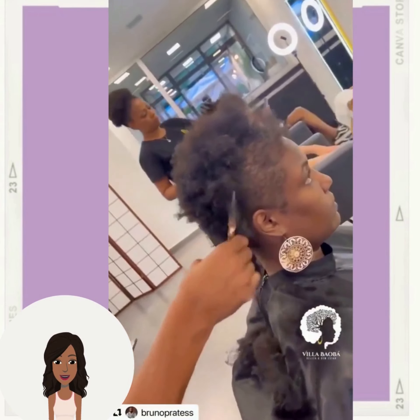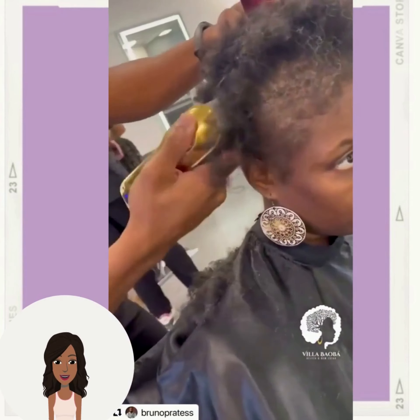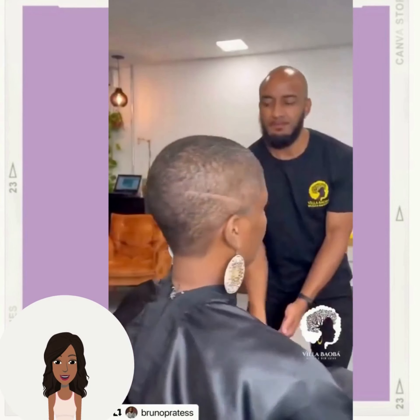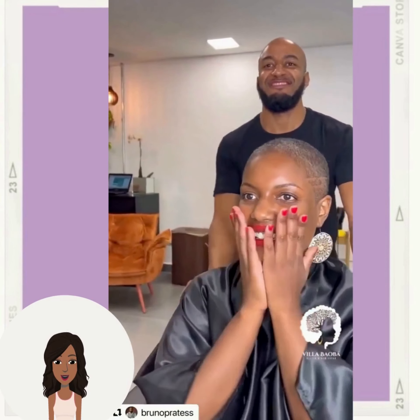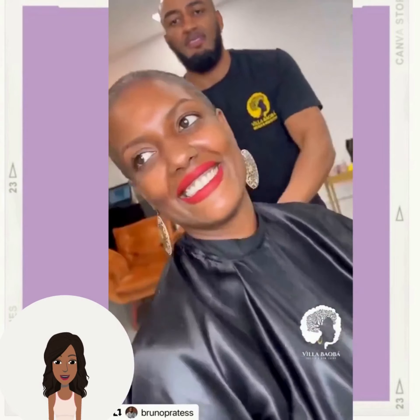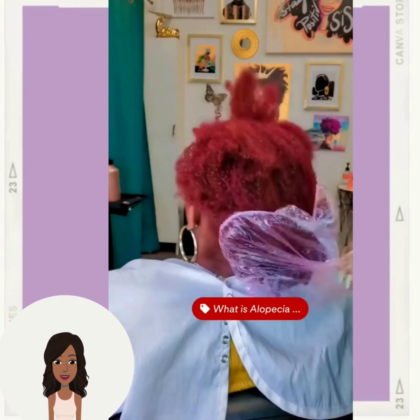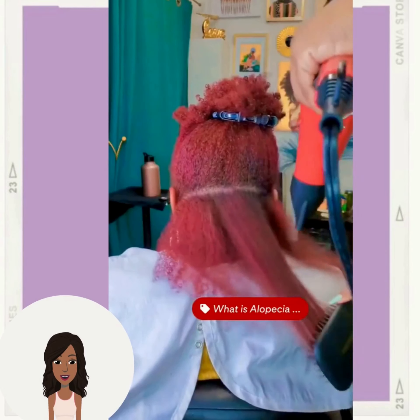Next up we have another hair transformation — she is going to be rocking the short faded cut with this particular look. Gorgeous transformation; the stylist or barber definitely put a design on the side to add some flair.